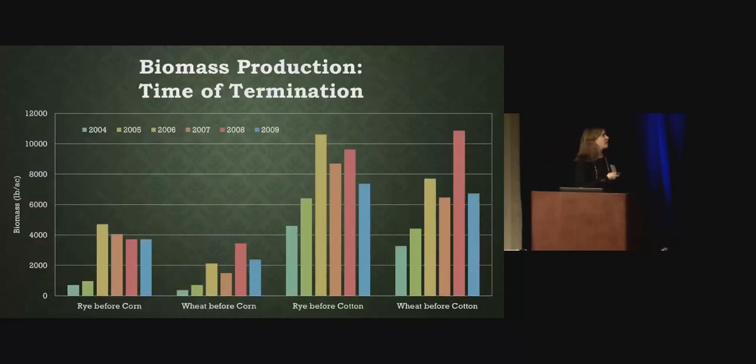This is an example showing differences in biomass production related to termination timing. This experiment took place in Prattville, Alabama at the experiment station between 2004 and 2009 — six years of data — in a corn-cotton rotation using two cover crops, rye and wheat. We had less than 4,000 pounds per acre of biomass when terminating before corn in March. For cotton, we let it go another month, and you can see the increase in biomass from that additional month of growth. In 2006, we had over 10,000 pounds per acre of rye biomass before cotton — a lot of residue to manage.